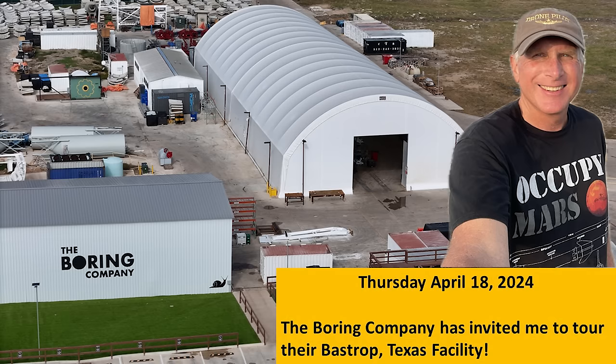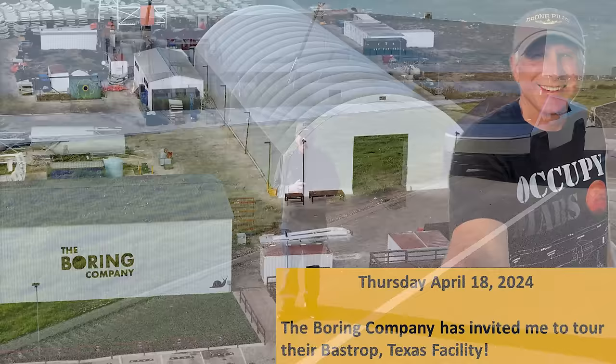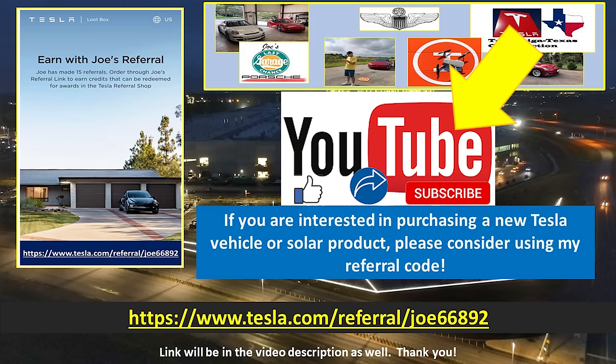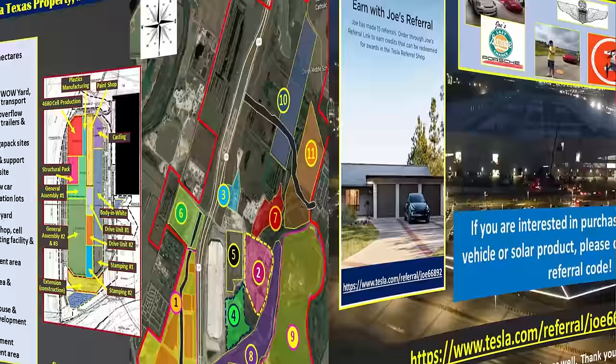So otherwise, that's the news for today. Let's get the drone in the air and see what Giga Texas looks like today. If you would like to support my efforts, please consider using these links, which will be in the video description. If you are interested in Tesla products, you can help yourself and support me by using my referral code. Don't forget to hit the like and subscribe buttons on my YouTube video, as this helps as well. My drones are ready and raring to go — let's go flying over Giga Texas.